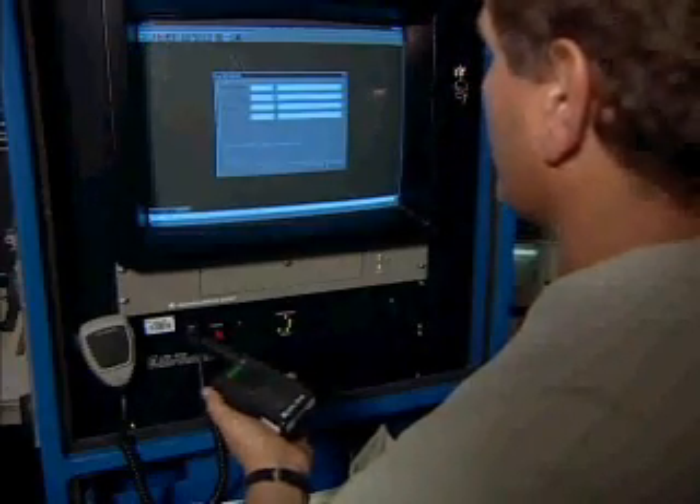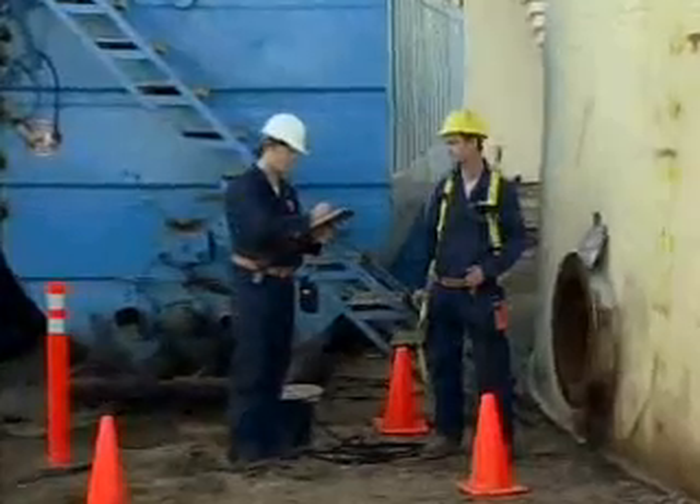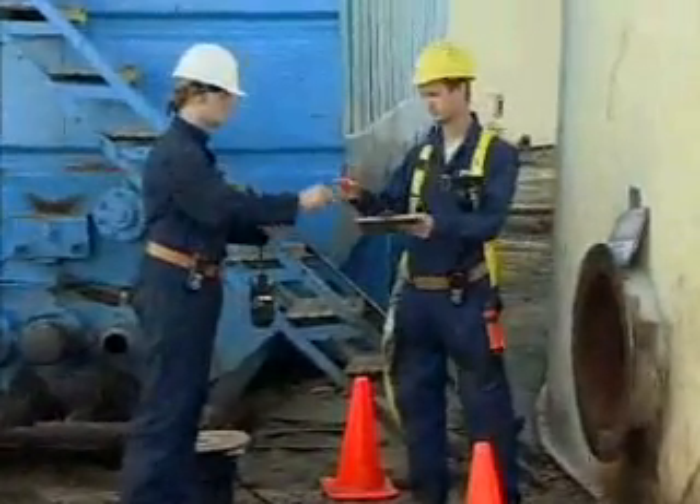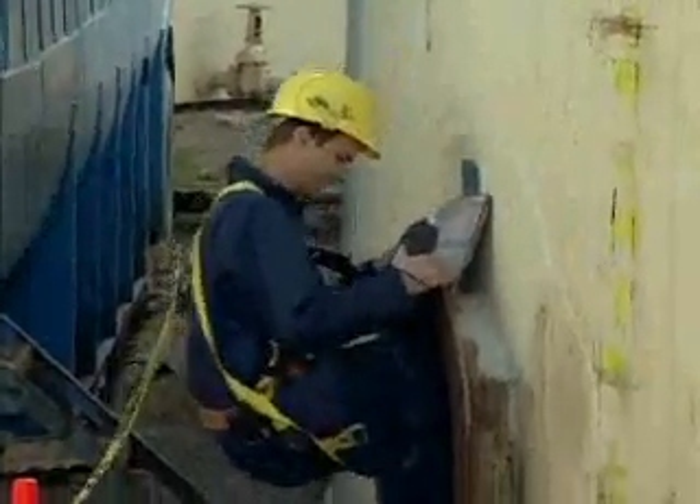The Lifeline system becomes second nature due to the ease with which personnel activate and carry their personal safety monitors with them. Checking out these monitors is a regular part of their daily routine. As they go about their duties, they can be confident that the Lifeline system will watch over them and ensure their safety.